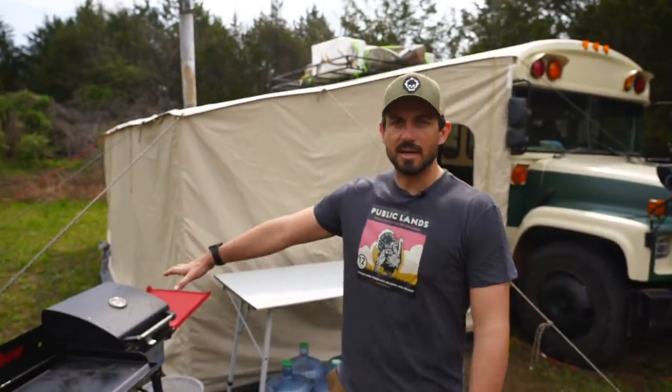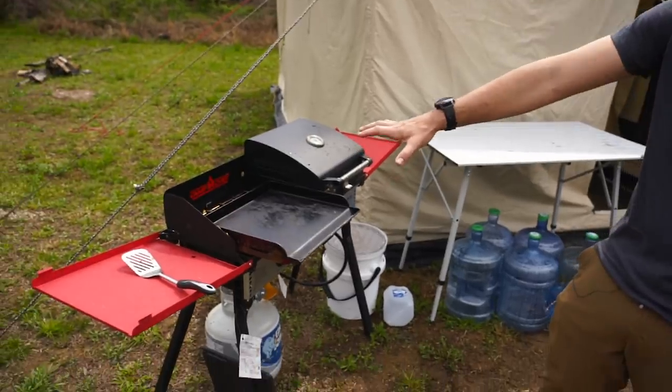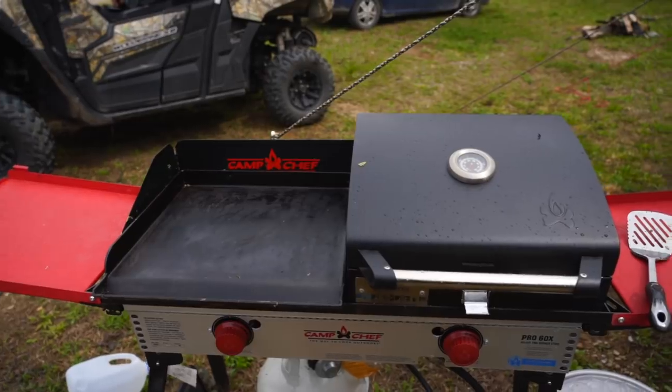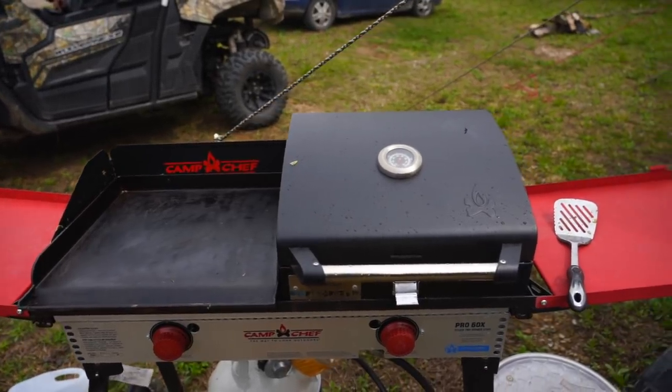Most cooking happens outside, so I either rock the Camp Chef griddle top grill combo, or I also have one of the small Traeger grills that I can plug into the bus system — and it doesn't pull too much power.